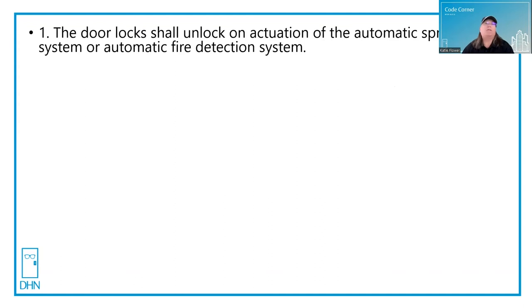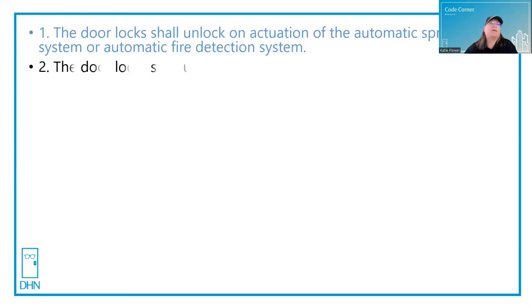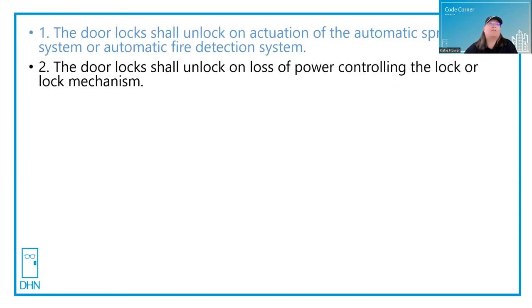First, the door locks shall unlock on the actuation of the automatic sprinkler system or automatic fire detection system. Second, the door locks shall unlock on loss of power controlling the lock or lock mechanism — meaning that they are fail-safe.